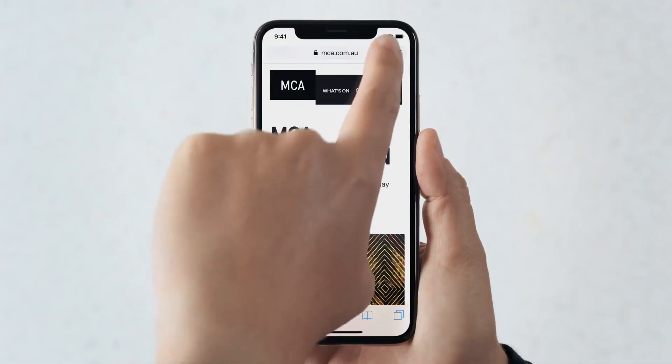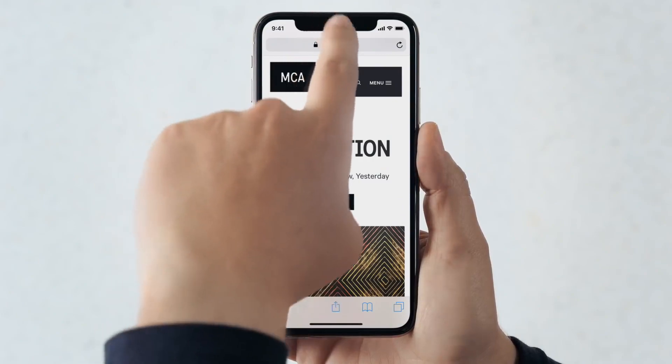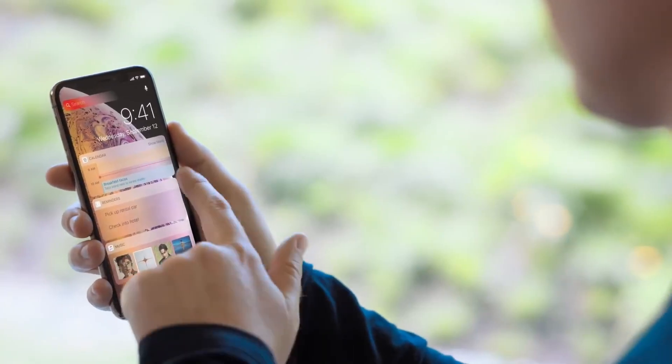To get to the control center on the device, simply swipe down from the top right. To dismiss control center, just swipe up. Want to see all of your notifications in one place? Swipe down from anywhere else on the top, and there they are. Swipe right to see your widgets, or left to quickly access your camera.